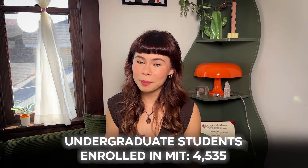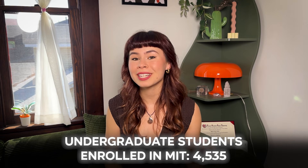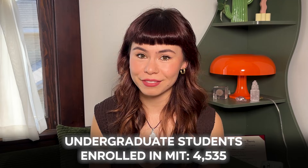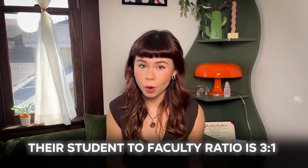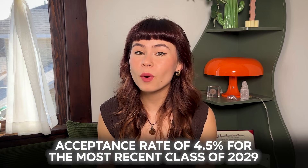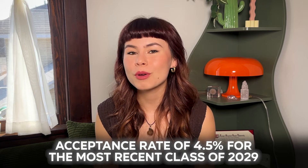The total number of undergraduate students enrolled at MIT is 4,535. Their student-to-faculty ratio is 3 to 1, and they have a retention rate of 99%. As for their acceptance rate, overall they had an acceptance rate of 4.5% for the most recent class of 2029. This is actually the same percentage they had last year, interestingly enough.